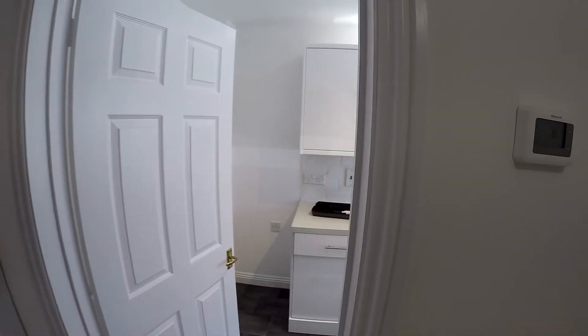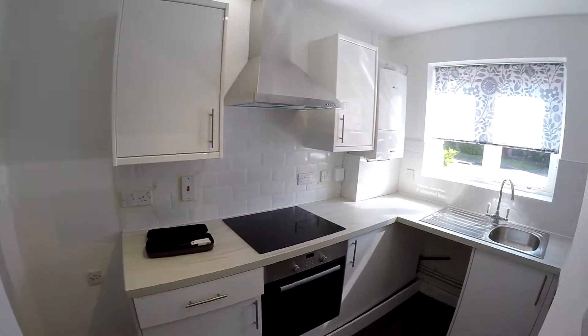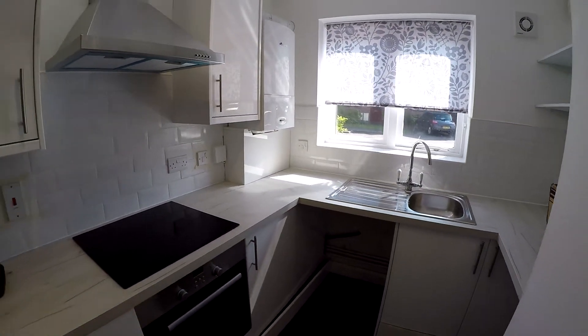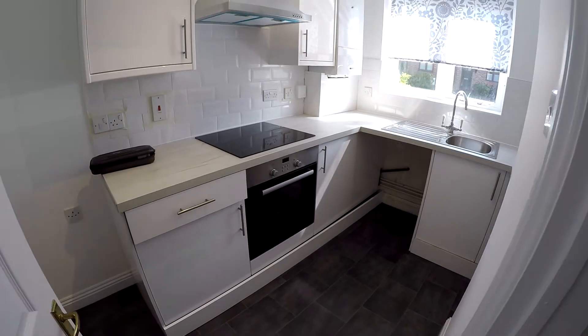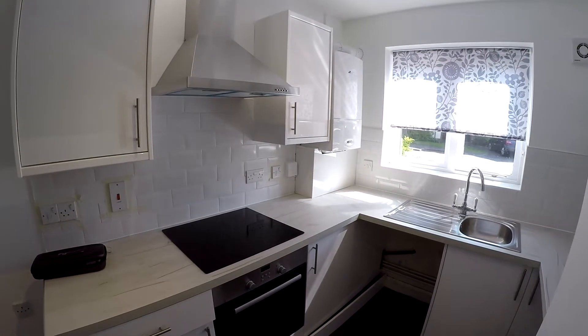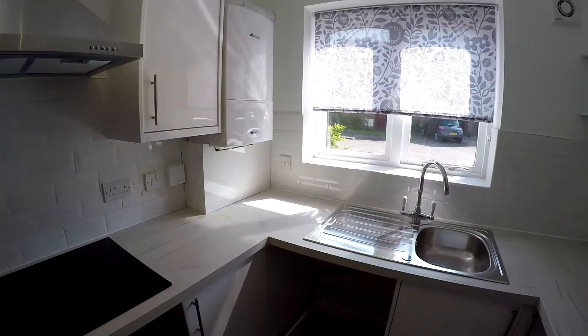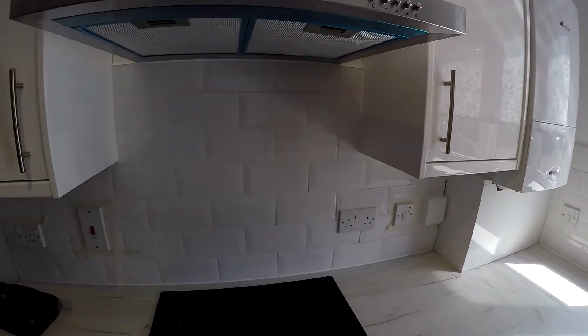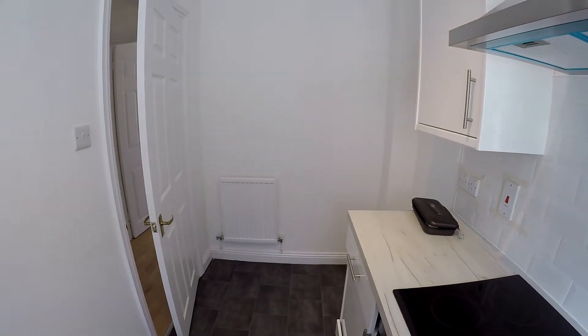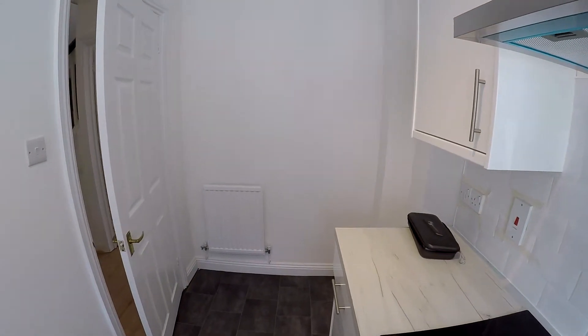First on the right we have the kitchen. A few things are still being finished off in here, the plinths being one — they just need fitting. Everything is brand new. Nice size, and there will be room for a little table or something down that end, a little breakfast area.